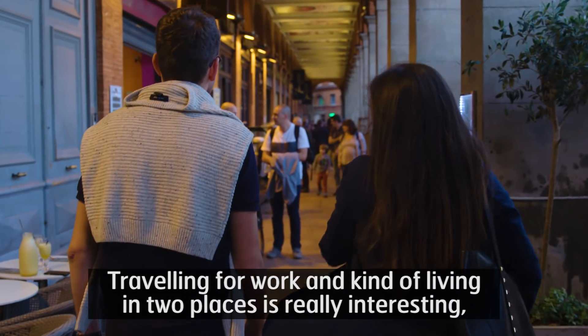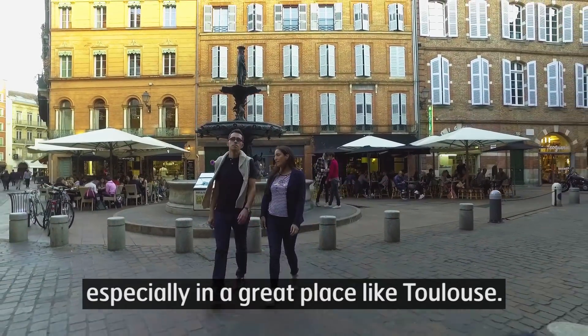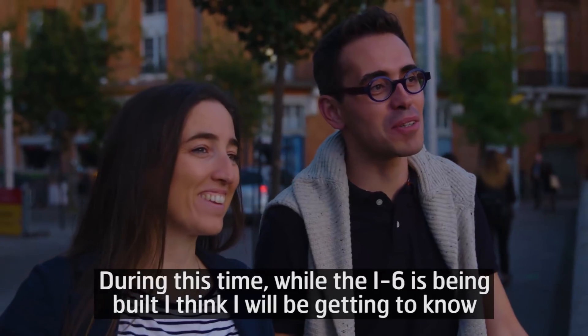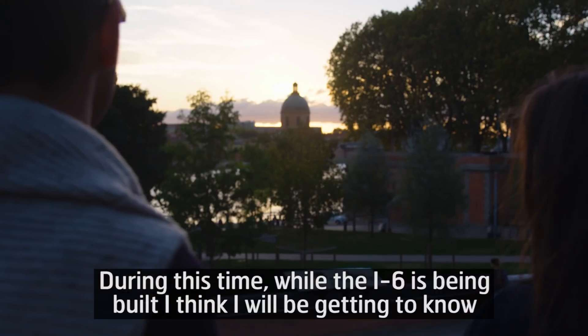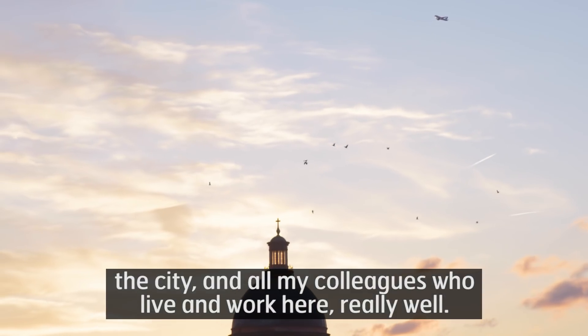Traveling for work and kind of living in two places is really interesting, especially in a great place like Toulouse. During this time, while the I6 is being built, I think I will be getting to know the city and all my colleagues who live and work here really well.